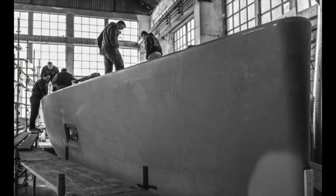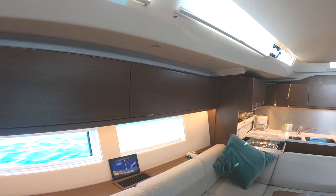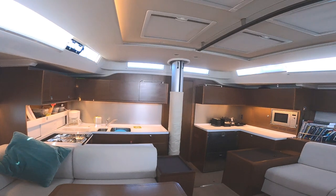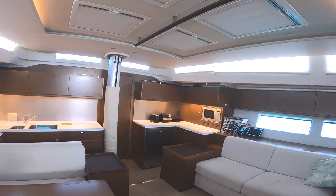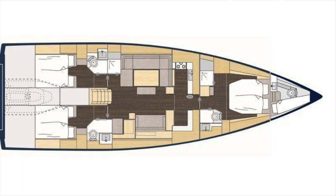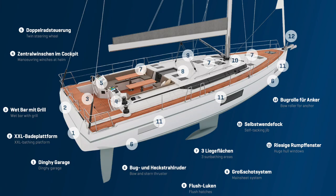Bavaria totally changed its build technique — it now uses vacuum infusion. All of the interior is built in sections off the boat. They use bulkhead receivers so the forward cabin, for example, slots straight into the bulkhead receiver. Maurizio insisted on using longitudinal stringers which run up the sides of the yacht to keep it stiff. With bulkhead receivers, longitudinal stringers, and vacuum infusion, the boat is stronger and lighter, has better protection against osmosis, and has an 80% reduction in emissions. The furniture is therefore no longer structural — the structure is in the hull and the deck.